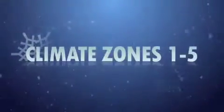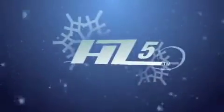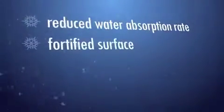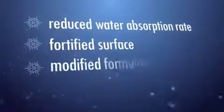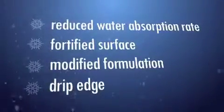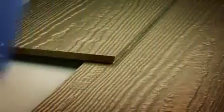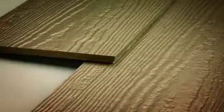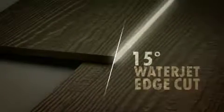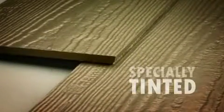For zones 1 through 5, we're introducing HC5. We added new components to the formulation to reduce the water absorption rate. We fortified the surface for even better paint performance. Then we made the world's toughest siding even stronger with further formulation enhancements that give the boards even more strength in freezing climates. HC5 products will be very distinctive — all HC5 lap products will have a 15-degree water jet edge cut and will have an embossed nail line and branding. And all of the HC5 products will be specially tinted.